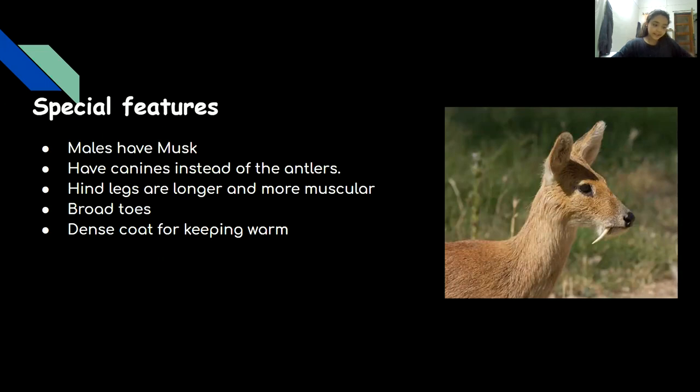The white-bellied musk deer is known by this name as it has 25 grams of a waxy substance called musk that the male secretes from a gland in the abdomen. The deer uses this to mark territories and attract females. Other deer have antlers, but musk deer has canines, as shown in the picture.